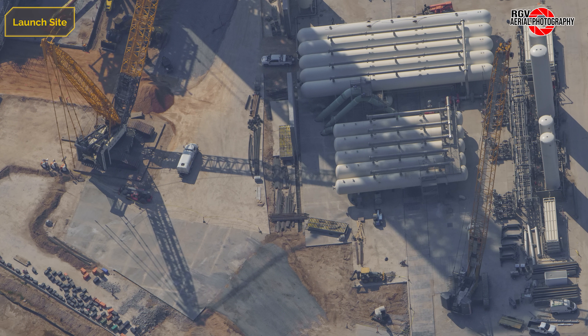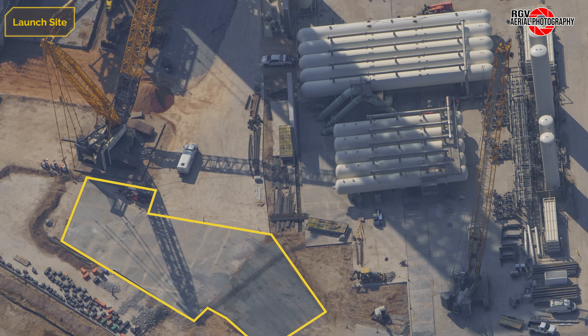The deluge water farm has been quiet this week, though further progress has been made for the blast wall along the eastern end. Behind the LR 11000, yet another concrete slab is being poured, bringing the launch site closer to completion.